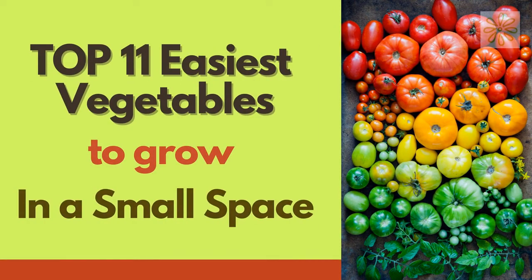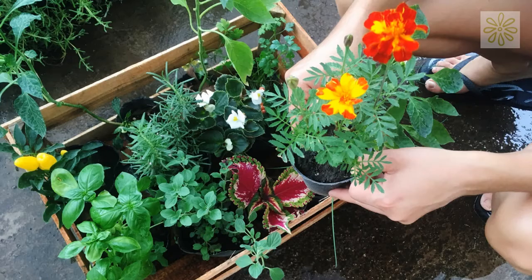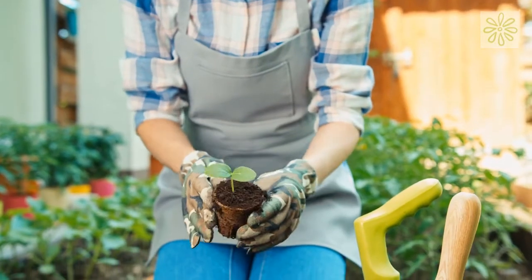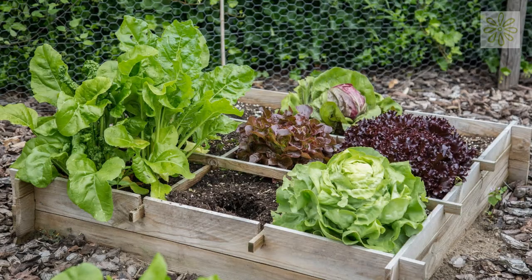Top 11 Easiest Vegetables to Grow in a Small Space. Having a small garden or space doesn't mean you will have small vegetable output as well. You can grow plants vertically rather than horizontally. Even if you have two small raised beds, you are still in luck. So without wasting any time, let's go through the list.